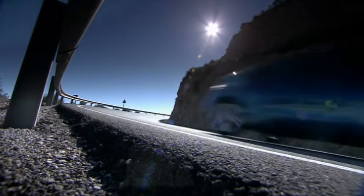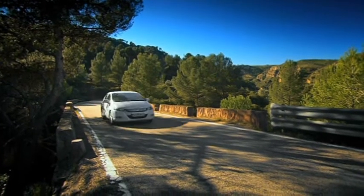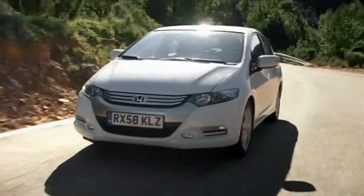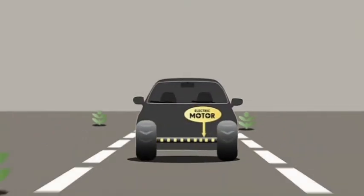IMA technology features in every Honda hybrid, but it's employed in slightly different ways to suit the style of car. The Jazz Hybrid and Insight are tuned for maximum efficiency, combining IMA with an automatic gearbox. At low speeds, they can run in electric mode, powered by the battery pack alone. And at this time, they are completely emissions free.